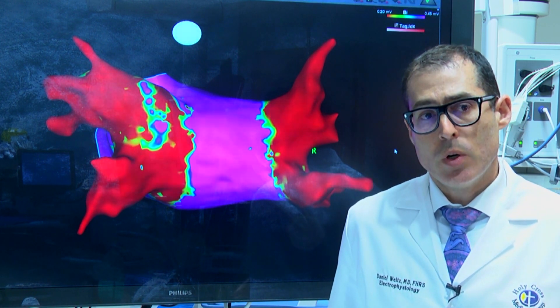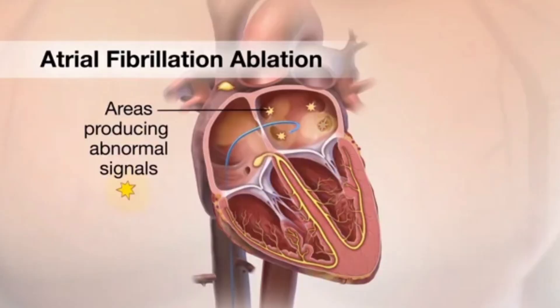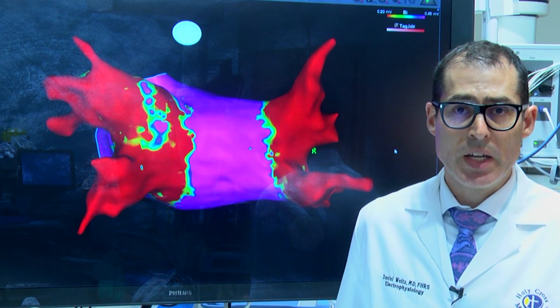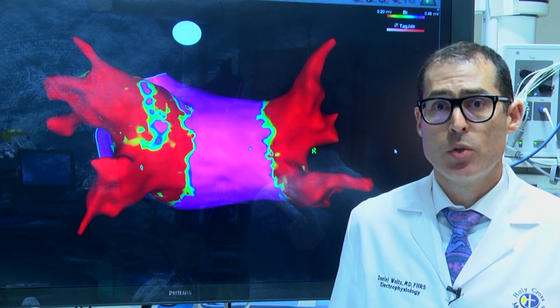To really achieve a cure or a long-term remission for atrial fibrillation, the most effective strategy is an ablation approach. An ablation is a minimally invasive procedure where through IVs in the leg, catheters are brought into the heart and the abnormal heart tissue is targeted.